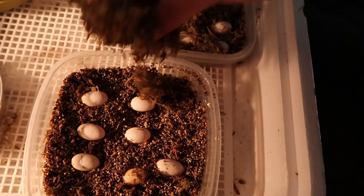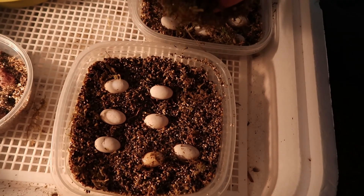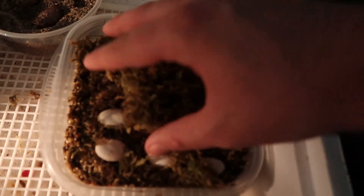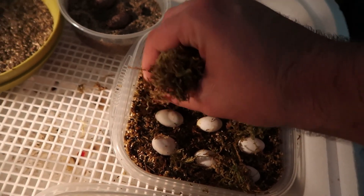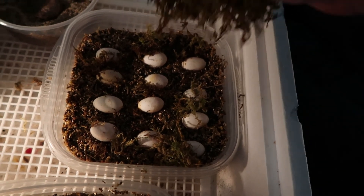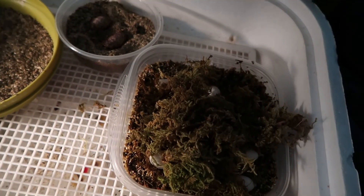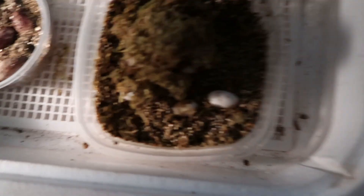Here we are with the eggs a couple days later, and you can see they all pumped back up. Looks like that one's gonna be a dud, but over here — look at that, they all plumped right back up and they're like big healthy eggs again.